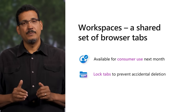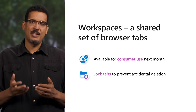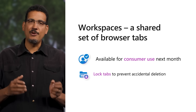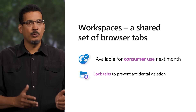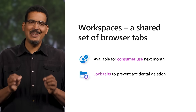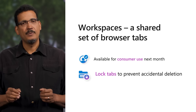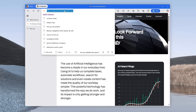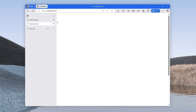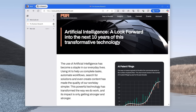Opening too many tabs is still a thing, so we have Edge Workspaces to keep everything organized by project. Edge Workspaces helps you collaborate and stay on the same page with a shared set of browser tabs. Next month, workspaces will become generally available for consumer use, so in addition to commercial use, you can experience the power of workspaces to help organize projects at home or at work. We've also added the ability for workspace members to lock tabs — right-click the open tab and select lock tab from the menu. Users cannot delete the tab, signified by a lock icon, and selecting the reset button will take the user back to the page where they locked the tab.